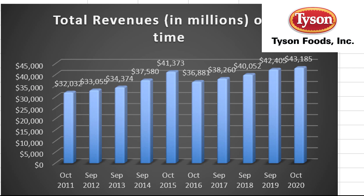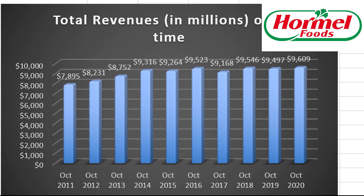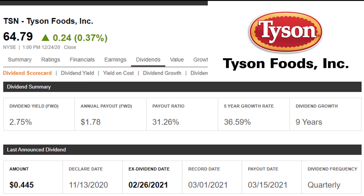Looking at total revenues for Tyson over time in millions of dollars — they're really not growing much, so that's something we have to consider when we forecast the future. I would not expect them to be growing at a very high rate. Here is Hormel's revenue over time, and it's pretty much the same — there's not a lot of growth going on with either of these two companies. One thing that is attractive about both companies is their stability relative to other companies. They do sell food, and that's something people are always going to need.